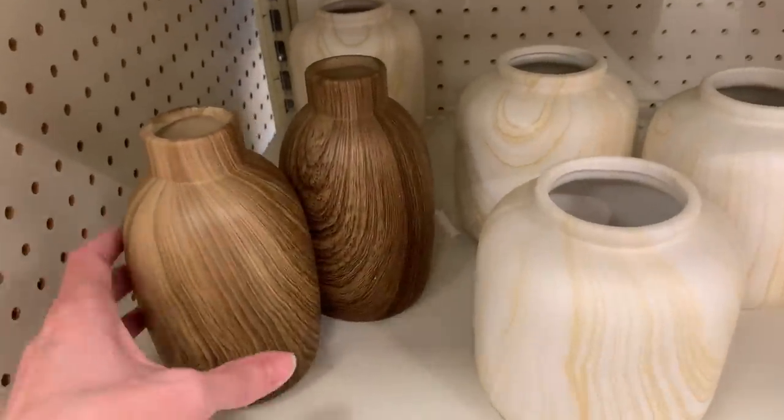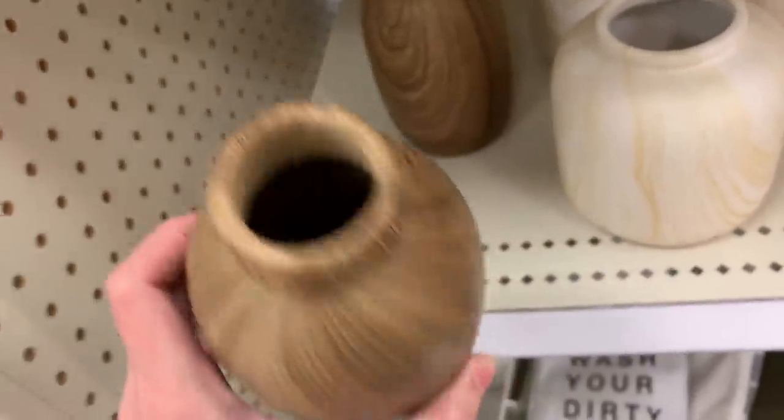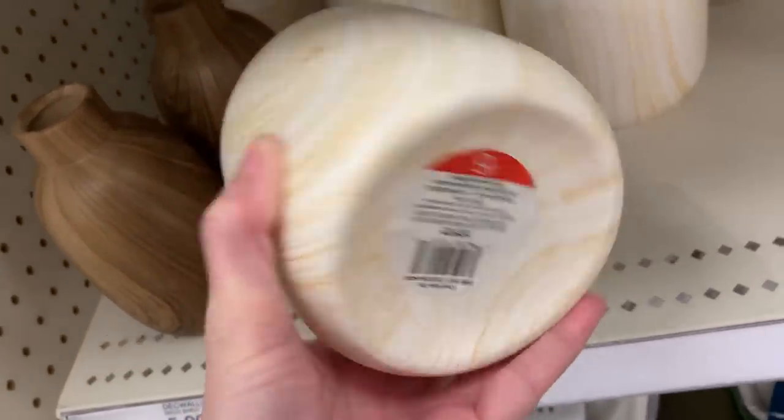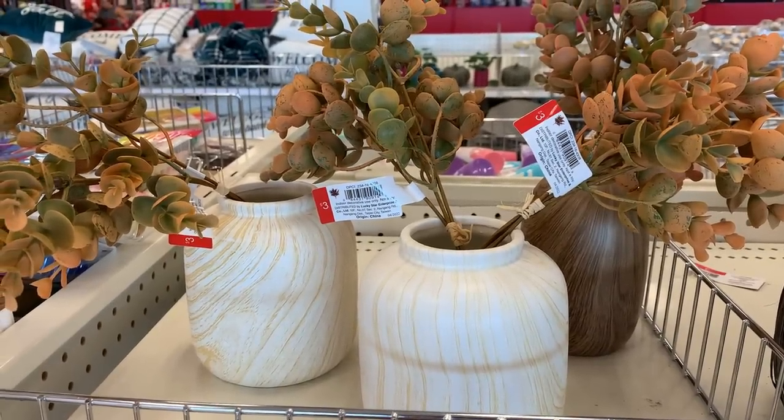These little vases are ceramic but they have an interesting kind of faux wood grain finish to them. They're five dollars each. Here they are with some of the fall floral stems in them.